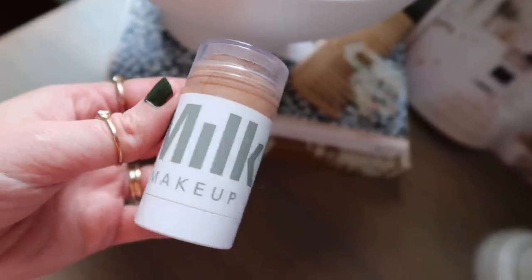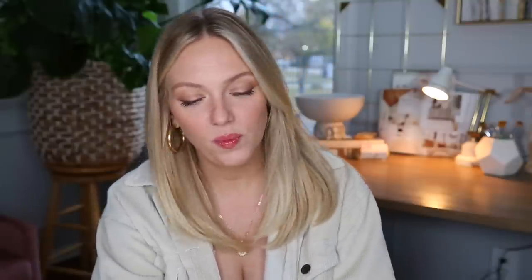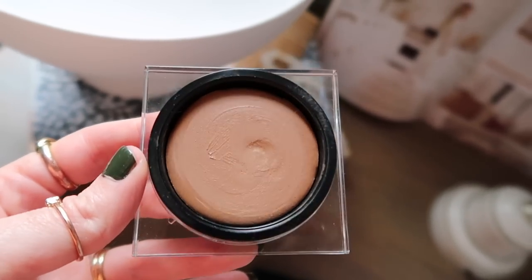Moving on to bronzing products. This is my Milk Makeup Matte Cream Bronzer in Baked and I've been using this forever. It has lasted me so long — I use it every single day. It's just a beautiful yellowy bronzy tone that I find so versatile. It works for me year round and gives me a really nice soft focus, buttery bronze look. I never find myself having to switch this out from season to season. I did throw in the Huda Beauty Tantor Contour Bronzer Cream as well — it's a great product, a little bit more of that sculpted bronzer look, just to try something new.